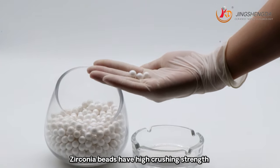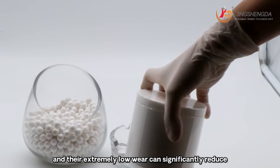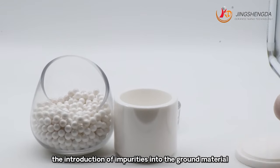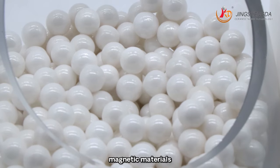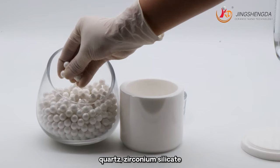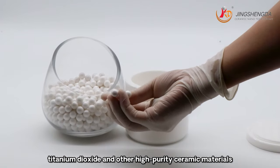Zirconium beads have high crushing strength and are not easy to break. Their extremely low wear can significantly reduce the introduction of impurities into the ground material. They are mainly used in electronic ceramics, magnetic materials, aluminum powder, quartz, zirconium silicon, titanium dioxide and other high purity ceramic materials.